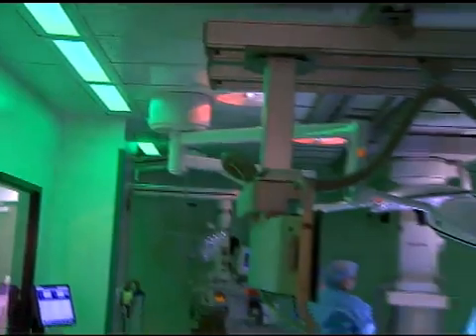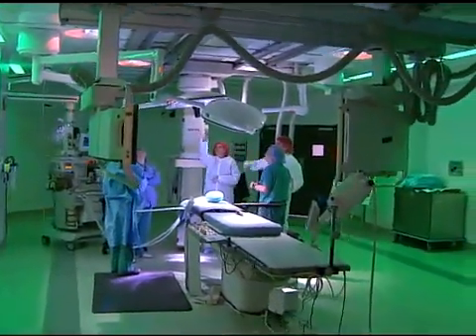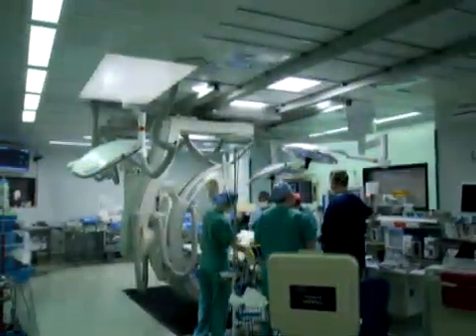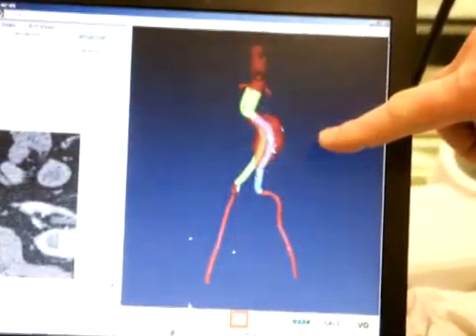It is the first of its kind in Southeast Virginia — a state-of-the-art vascular operating room that provides a new level of care and saves lives for people who suffer from vascular disease, blockages, clots, abnormal narrowing or bulging of the veins and arteries.